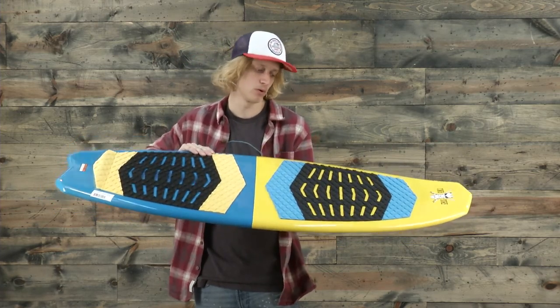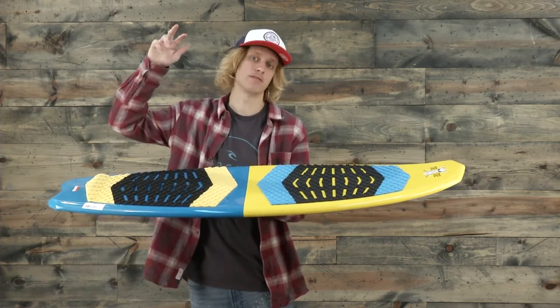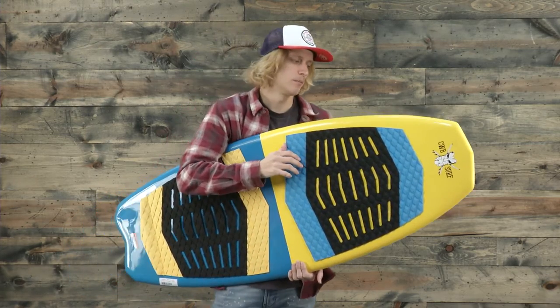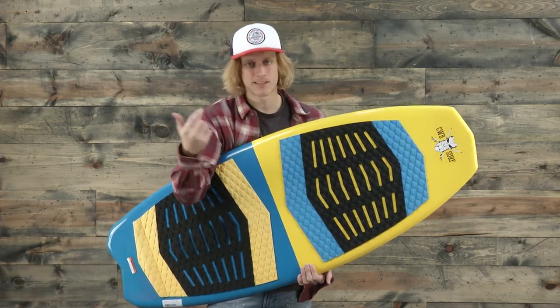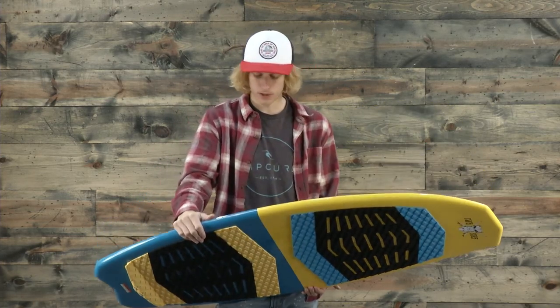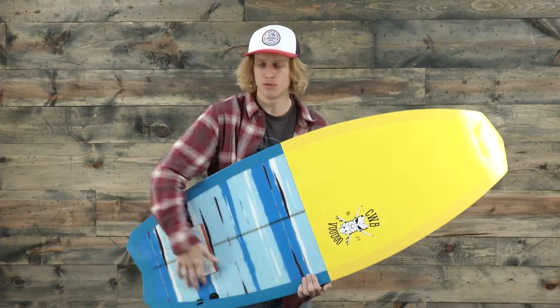It helps with that steadiness, so it'll track true and straight and you'll be able to hold that edge. The swallowtail helps with a little bit of release off the lip of the wave too — it's just an overall really fun, surfy feel while remaining really in control. So if you're looking for a board that does exactly that, check this thing out. If not, it's still going to be a really fun board to have in a quiver.